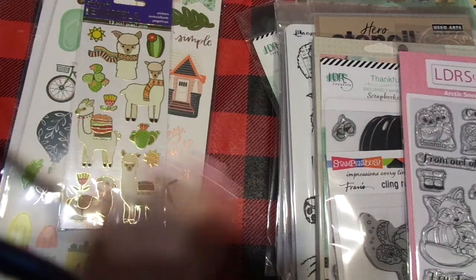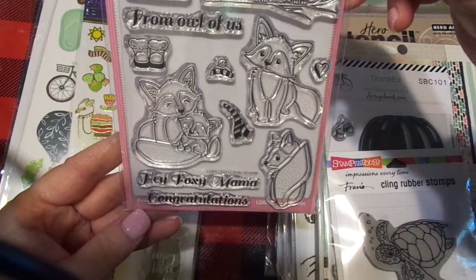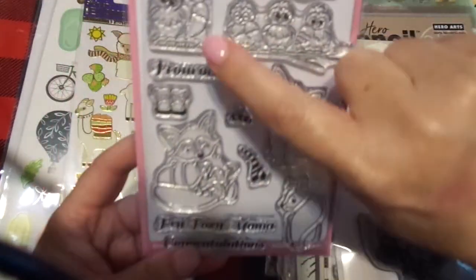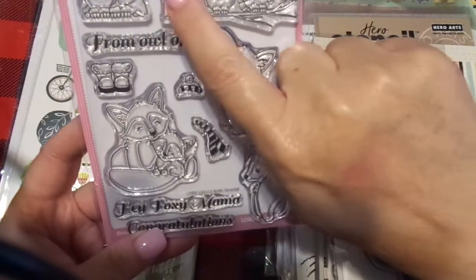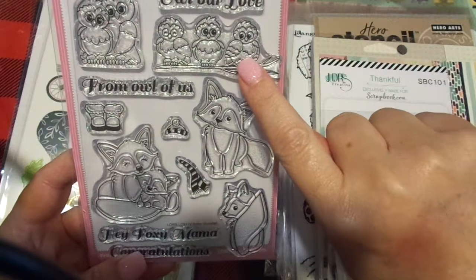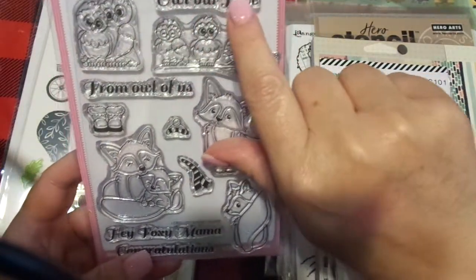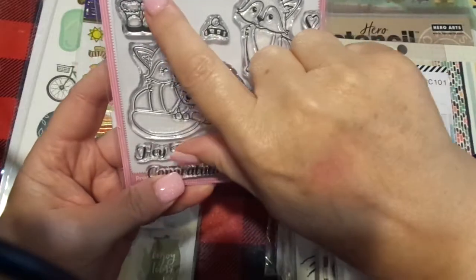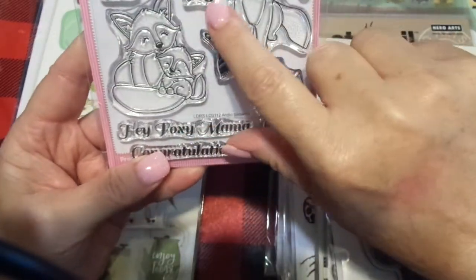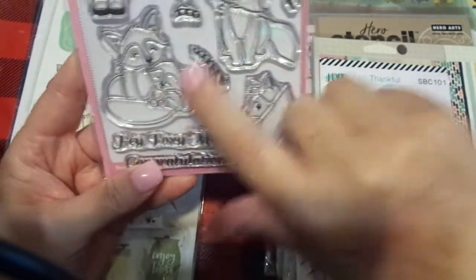Scrapbook.com — they have phenomenal choices. And this is another LDRS stamp that I love. It's called Arctic Snowfall, number 3-1-1-2. And it's the Mama Ellen, the Baby Ellen, the Three Owls. We have three children that we raised here, so — All Our Love from Owl of Us. I love the little baby shoes, and the little winter hat and scarf. You've got the little Mama Fox and the Baby Fox.